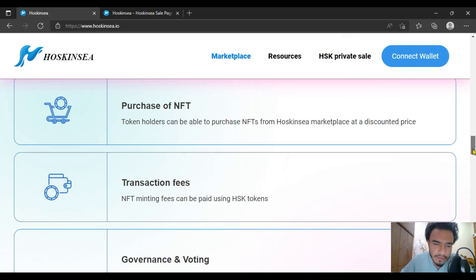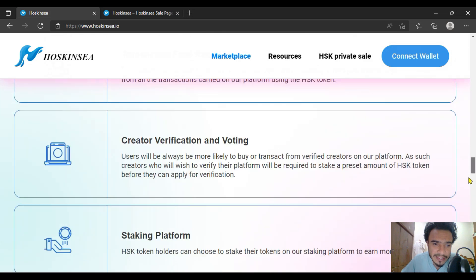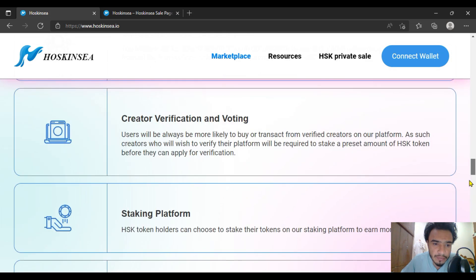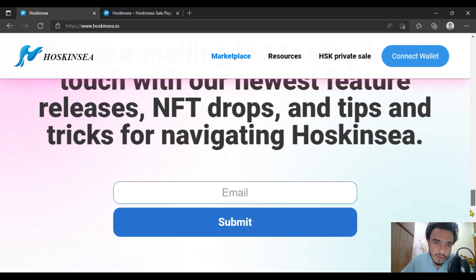The purchase of NFTs is also available here with transaction fees. Your minting fee will also be there, and the governance and voting system will be quite nice and beneficial. Creator verification and many more features are included. The supported wallets are Daedalus, Nami, Eternl, and many more.